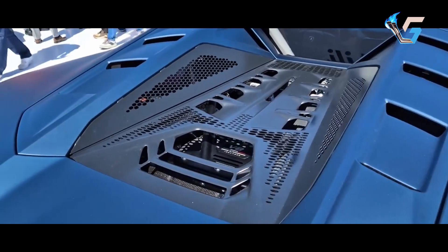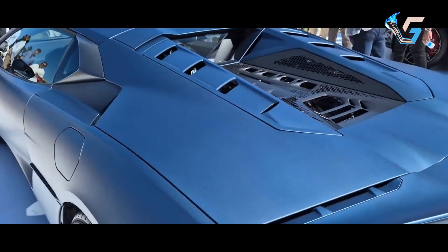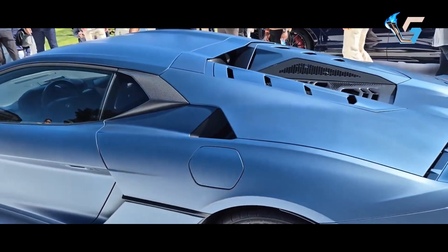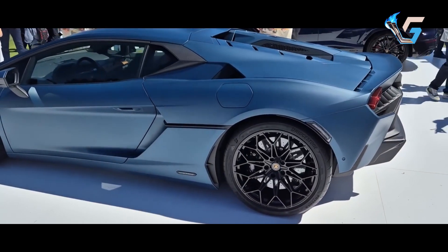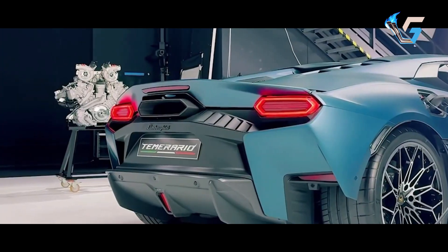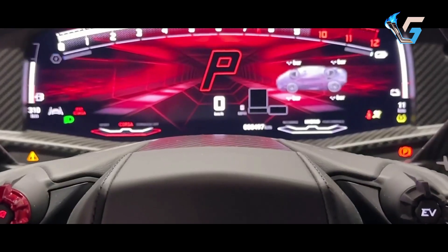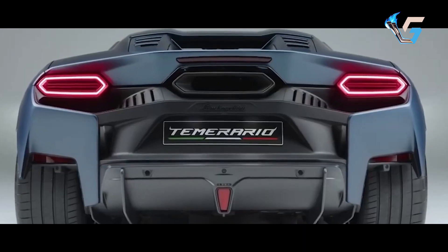Two motors at the front provide all-wheel drive and allow full electric driving. A third motor, situated between the V8 and gearbox, aids in smooth gear shifts, reduces turbo lag, and enhances acceleration. The 3.8 kWh lithium-ion battery is cleverly placed to optimize weight distribution and lower the center of gravity.